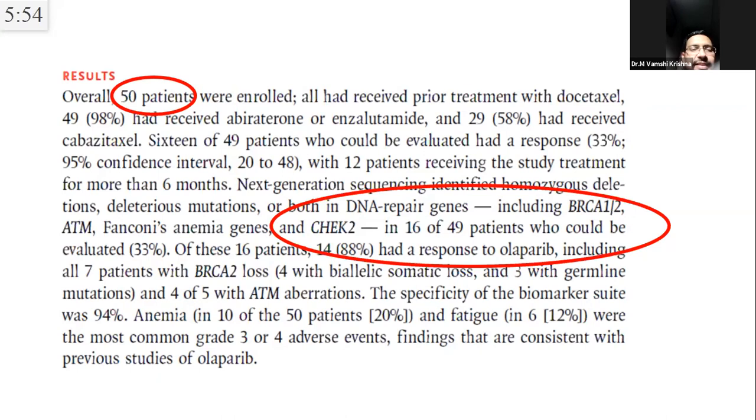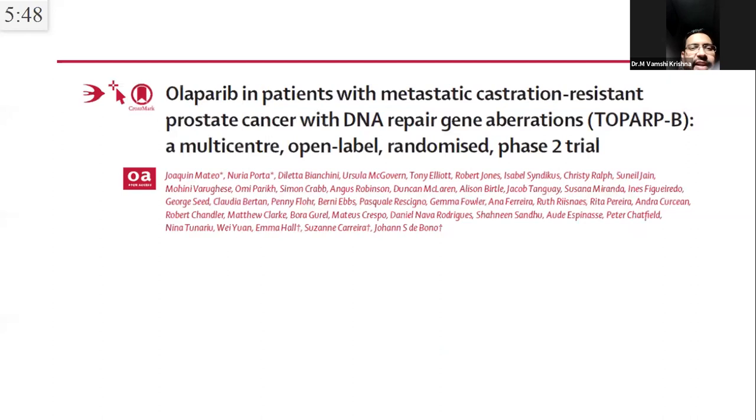TOPARP-B was a multicentric randomized phase 2 study: 771 patients were screened by NGS and 161 patients (approximately 22-23%) had DDR gene alterations and were randomized to olaparib 400mg BD versus 300mg BD. Confirmed composite response rates were 54% and 39% respectively — further proof of concept that olaparib is active in patients with DDR gene mutations including BRCA1, BRCA2, ATM, CHEK2, PALB2, CDK12, and RAD51.